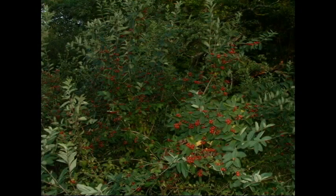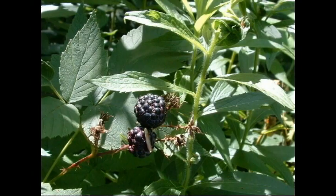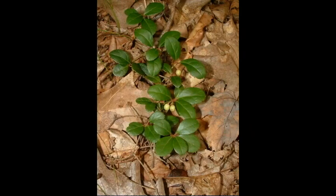Many flowers enclose their seeds in a nutritious fruit. Animals which ingest the fruit typically excrete the seeds in feces at some distance from the plant, helping to spread the population. Fruits are produced in honeysuckle, blackberry, and tea berry.